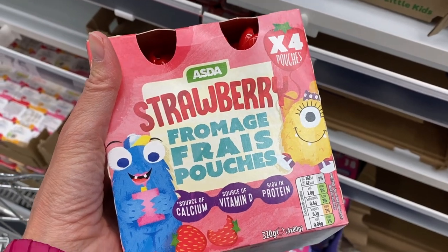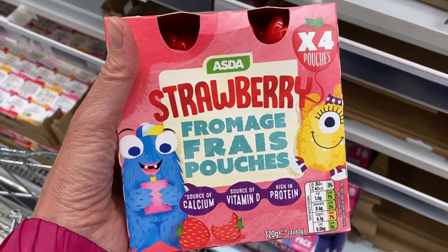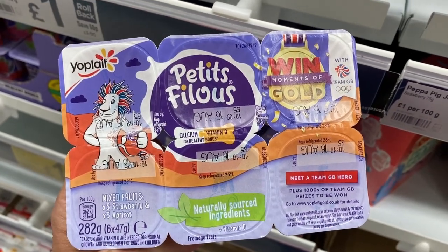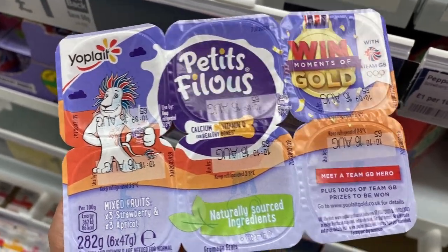And here's something that we do not have in the U.S., but it's really popular here, and that's fromage frais. So it's a cheese-type product that's similar to yogurt, really creamy, and there's all different flavors — a lot of it targeting children, fruit flavored, but really soft cheese, not yogurt.